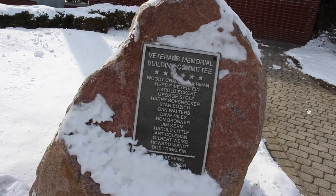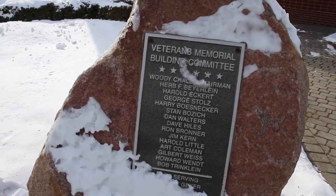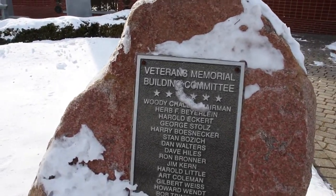So dress warm. And if you walk to the end of Fremont — near the end, not totally — you'll find this Veterans Memorial Building Committee. Which is pretty cool. Let me show you what it looks like.